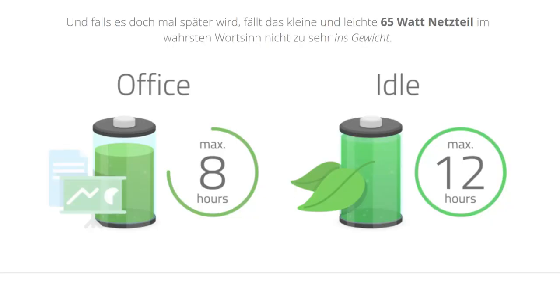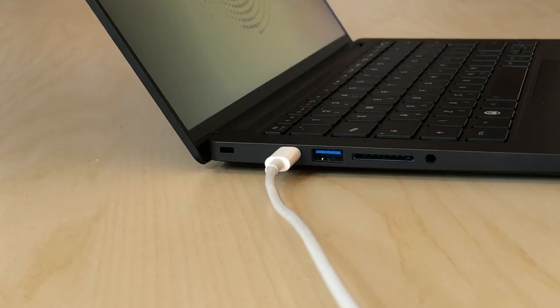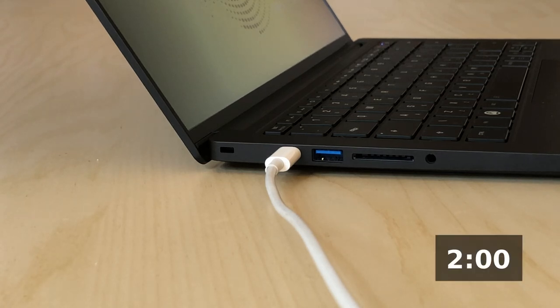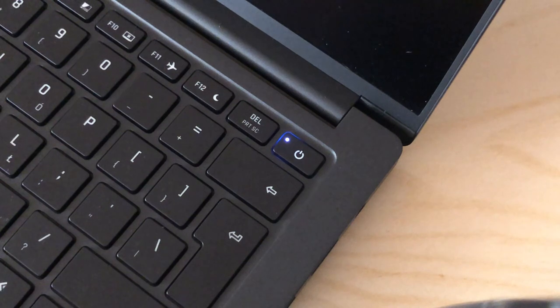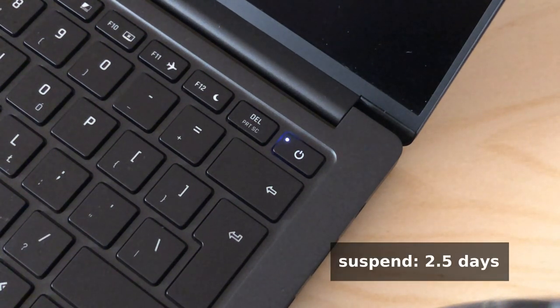Tuxedo say you can get up to 8 hours of office use. This has not been my experience. The best I've been able to get is less than 5 hours at almost half brightness, writing documents, browsing the web — nothing too demanding. It isn't terrible by any stretch, but more than 3 hours less than what is being advertised. For video conferencing, you'll be looking at around 2 hours of runtime. Luckily, charging is pretty fast, with around 2 hours for a full charge using a 61W USB-C power supply. The most disappointing, however, is time in suspend — starting off a full charge, you can expect the laptop to turn off after around 60 hours. That's less than 3 days.